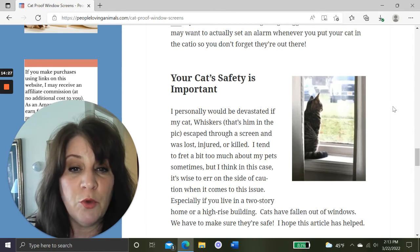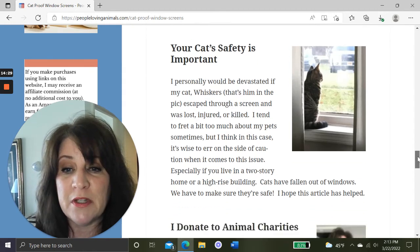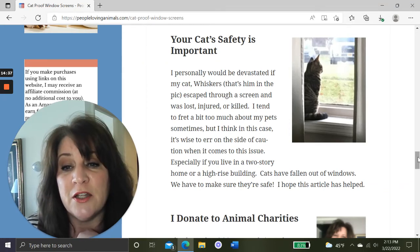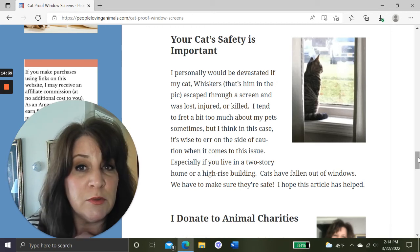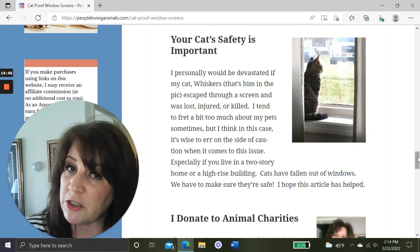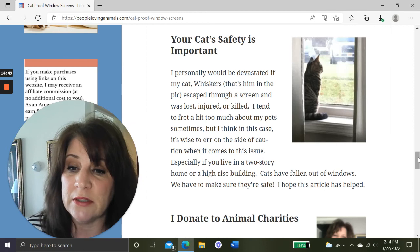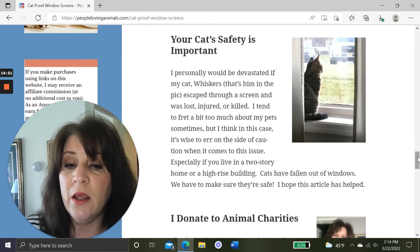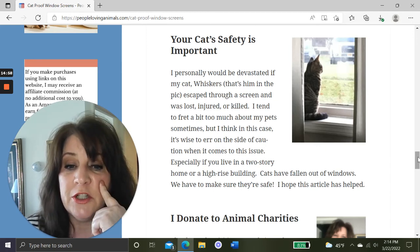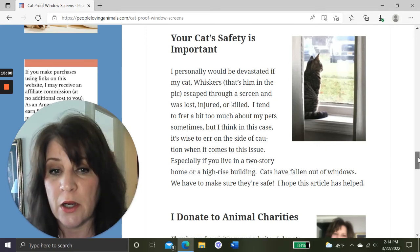I would be devastated if anything happened to Whiskers — if he pushed through the screen and was lost, injured, or killed. I do tend to fret about my animals, but in this case I think it's wise to err on the side of caution, especially if you live in a two-story house or high-rise building. Cats have fallen out of windows and died — it's a fact — so we have to make sure they're safe.